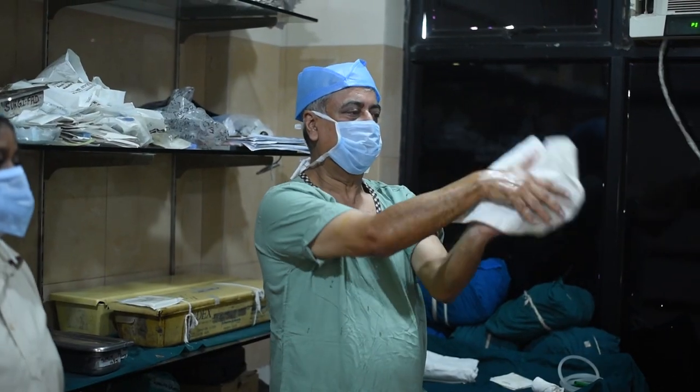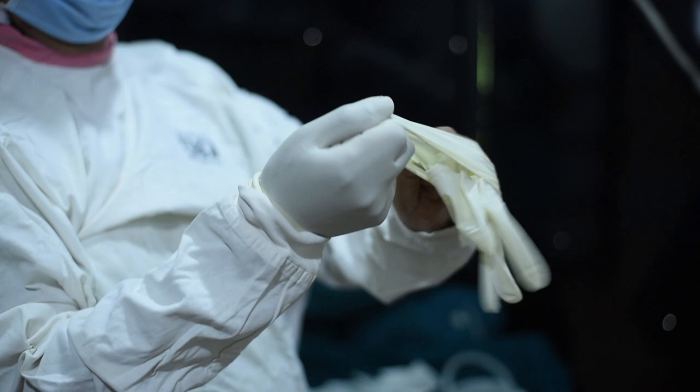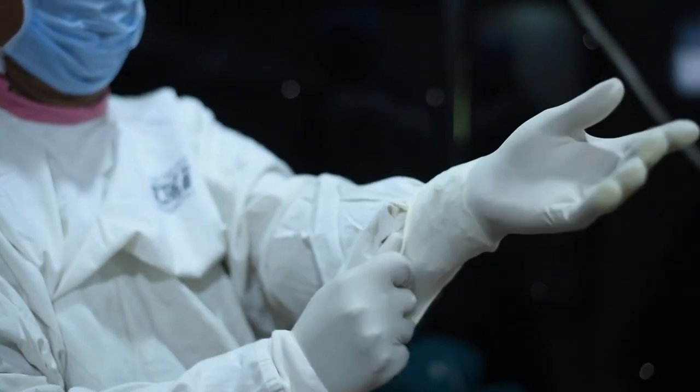Once we have cleaned our hands, we go inside the operation theatre, wipe our hands dry, and wear a sterile gown and gloves.